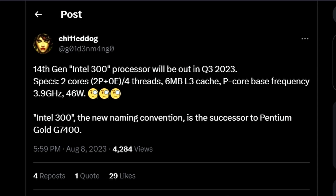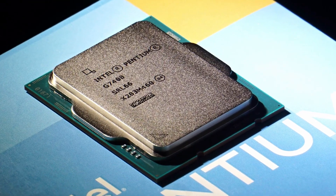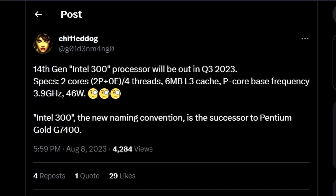The Intel 300 is the successor to the Pentium Gold G7400 — basically a better version of the Pentium Gold. Intel has already removed the Pentium Gold naming, and they're replacing it with the Intel 300. These processors are very entry-level — suited for office use rather than gaming. They literally removed Pentium Gold and replaced it with the Intel 300, looking a bit better, that's all.